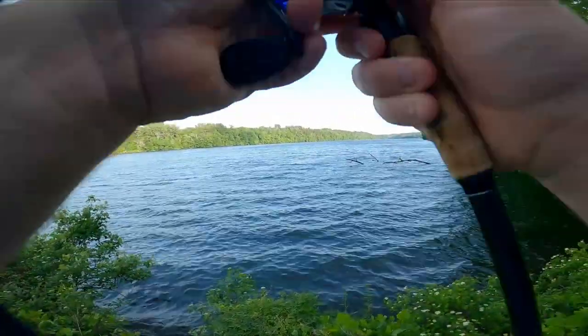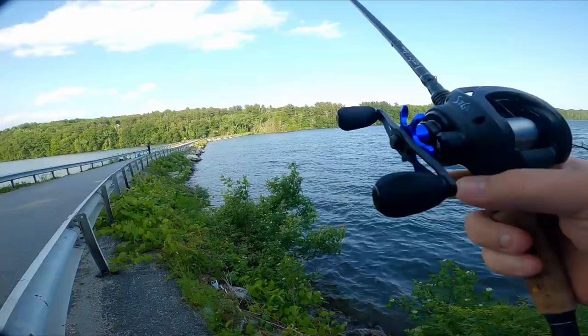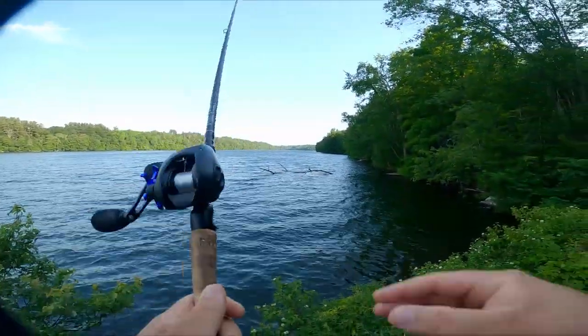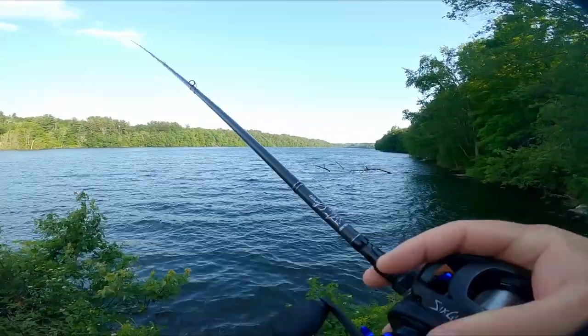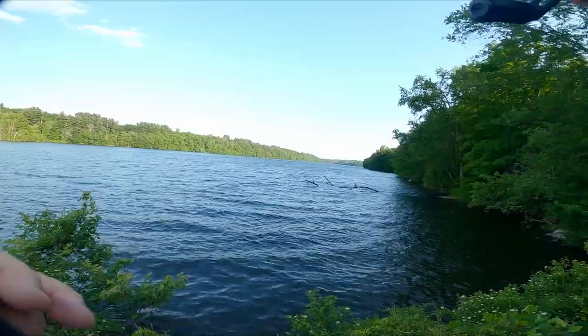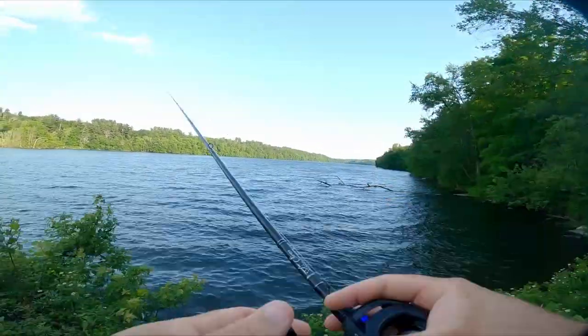I'm casting strong into a headwind and this thing does not backlash whatsoever. Definitely my favorite reel from Six Skills so far. And I have a Wraith — I've only used the Wraith a couple of times, so maybe I haven't given it a fair enough shot, but this reel is just unbelievable.